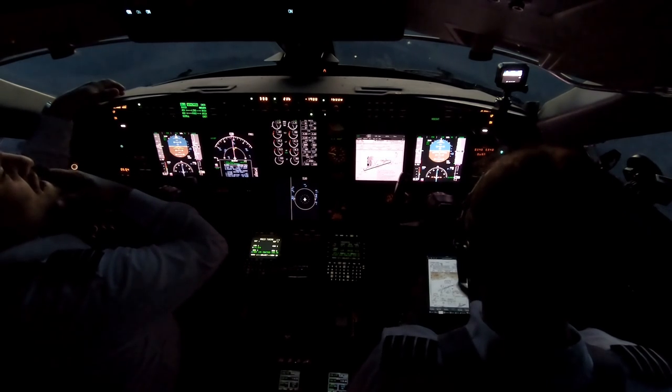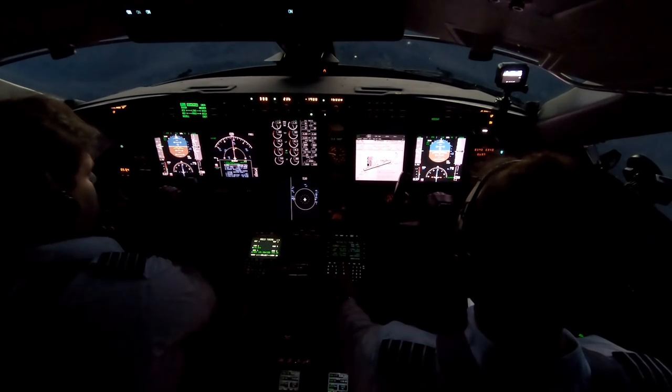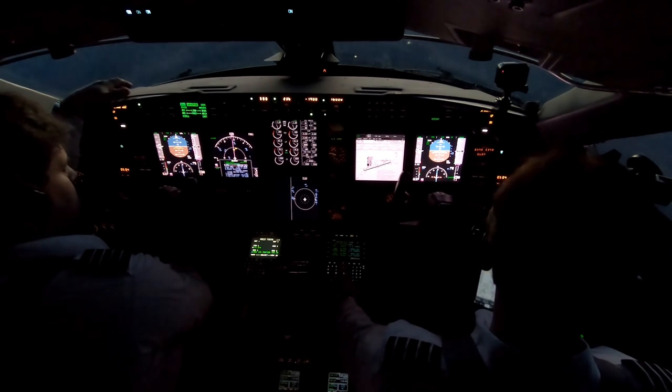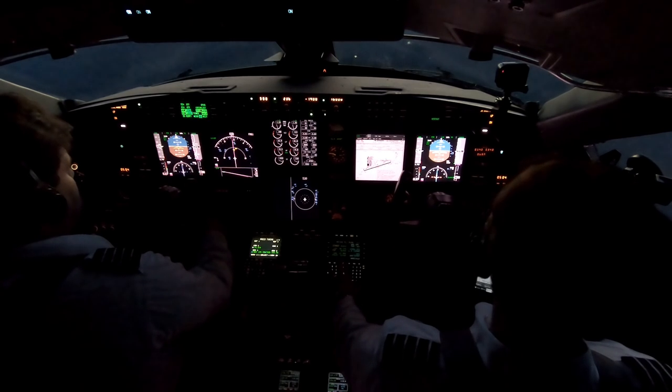All right, crew briefing. We've talked about the arrival. We're already cleared direct to Palm Springs. Alex, Bansetter — all the points match up over to Paradise. Paradise is where we can possibly pick up the ILS for runway 6.